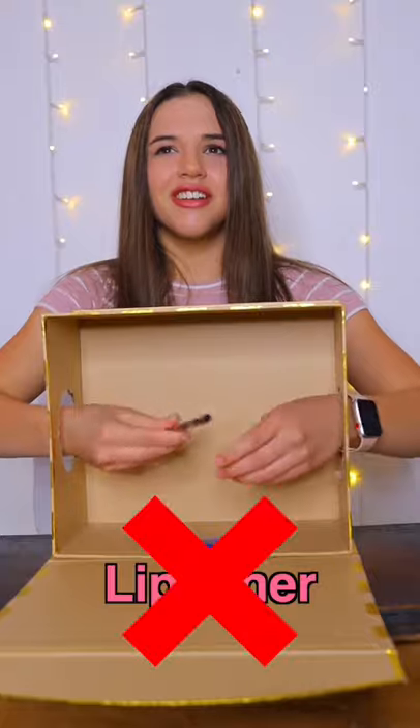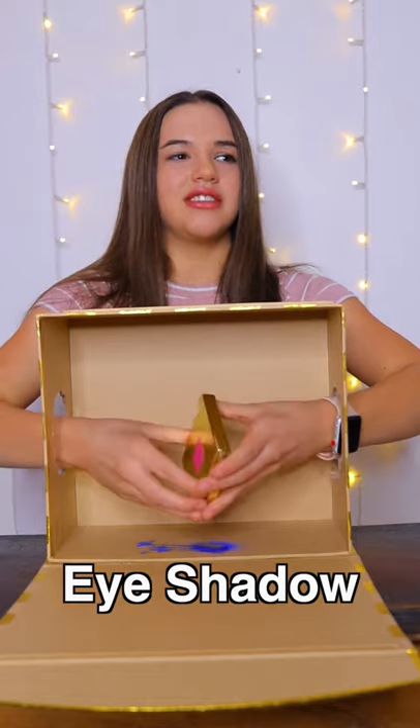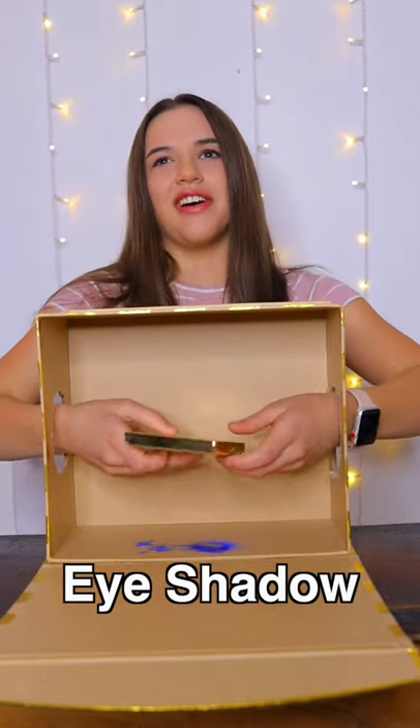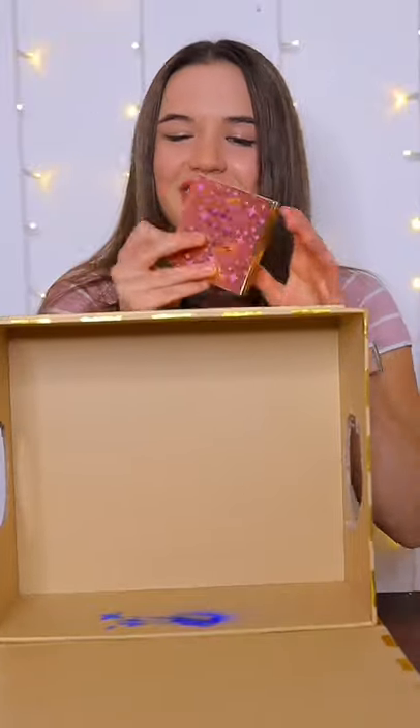Is this eyeliner? It feels like it has a lid of some sort, but I don't know what's inside of it. Don't break it. I give up on this one. Eyeshadow. It's like a palette. Eyeshadow — a shadow palette.